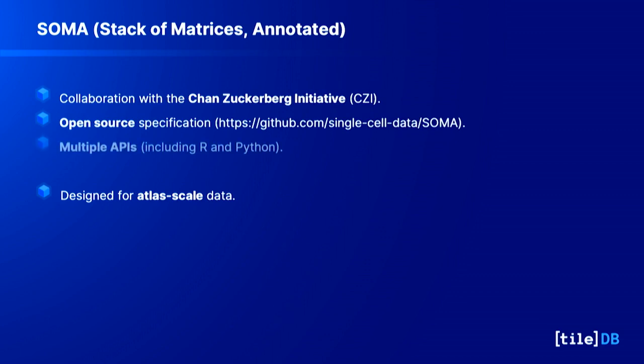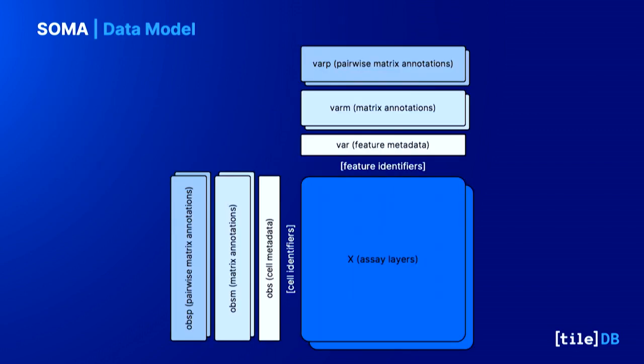We are working with CZI to build SOMA — our open source, language-agnostic data model. They chose TileDB because we are language agnostic with many APIs, cloud-native so you can use S3 to distribute datasets, and we could provide the query performance needed for multi-million cell datasets. The data model is open source, available on GitHub, and we value community feedback greatly.